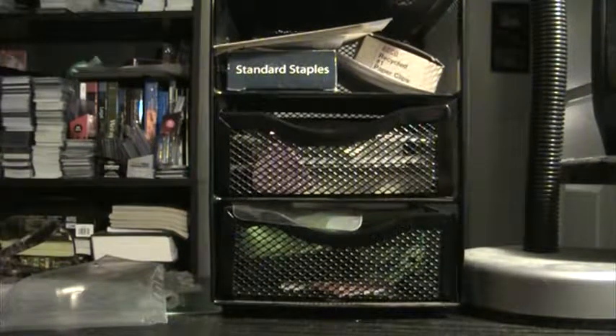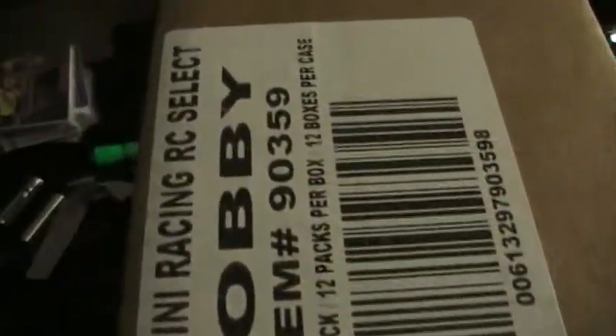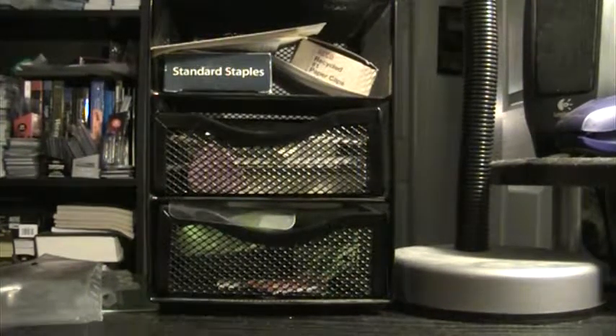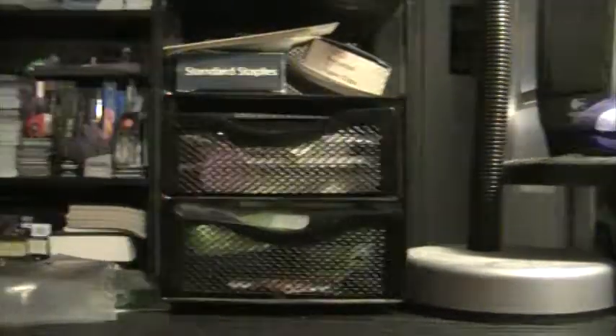All right guys, we are back for the 2017 Select case break. Going to show the case here real quick. I'm going to try to set up this time as far as videos go — I'm going to try to do the first four boxes, then five through eight, and then nine through twelve.